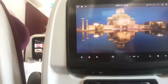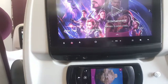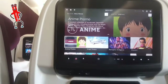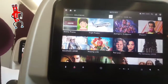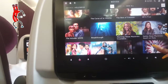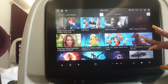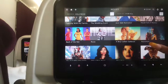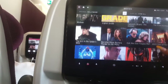Moving on to the entertainment system — it was the Oryx One entertainment system, and I really enjoyed it. Lots of updated new movies. The only problem was you eventually get tired and need to sleep, but even while sleeping I could listen to rain sounds, which are also available. There was a wide variety to choose from. I watched The Intruder, Smallfoot, and The Princess and the Frog. Creed 2 was also there — amazing.